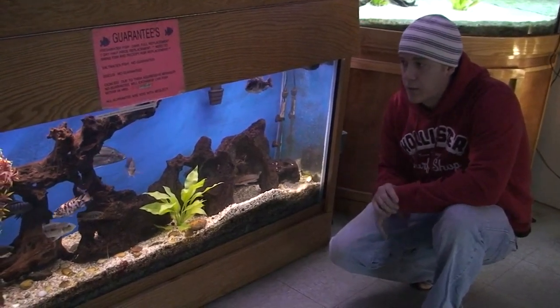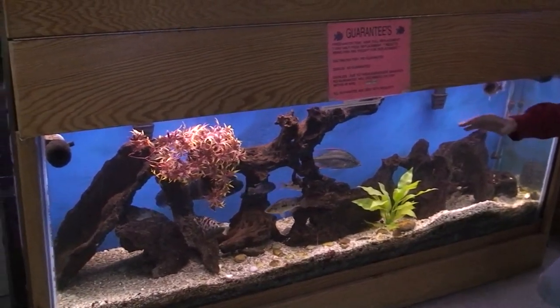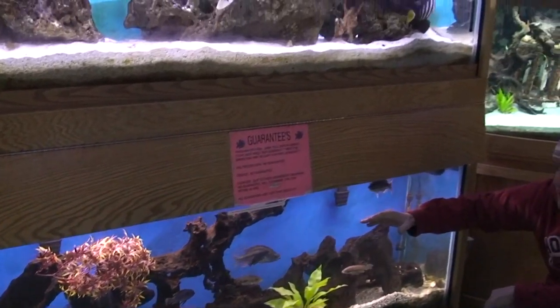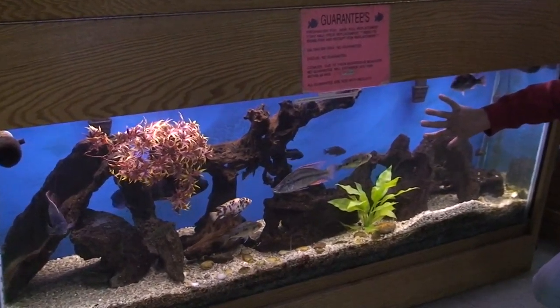Here I am in front of their show tanks. These are 150 gallon show tanks. They've got a saltwater tank up here and a freshwater African cichlid tank here. African cichlids are my absolute favorite fish. They can be very rewarding fish to work with.